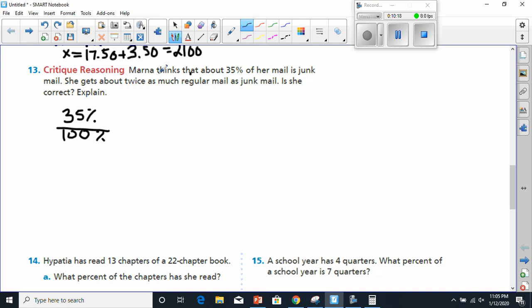About 35% is junk mail, and she gets about twice as much regular mail as junk mail. The 35% is her junk mail, so the bottom has to be her regular mail. She gets about twice as much regular mail — so that would be two times as much. Now we've got our equation set up.